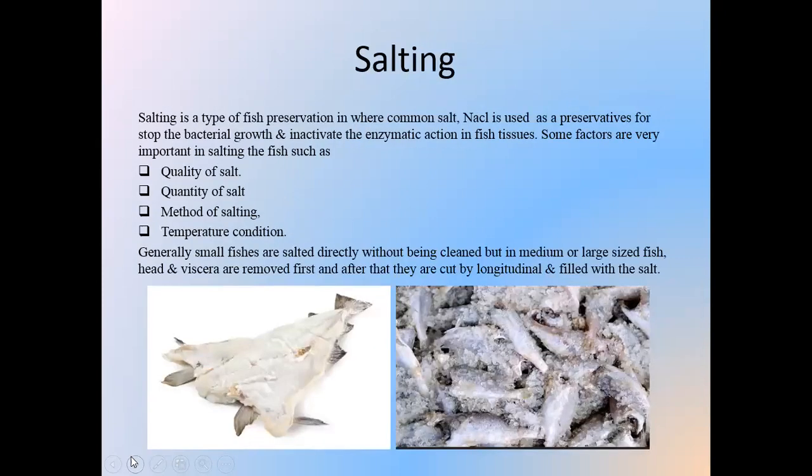Salting is another common fish preservation method. Sodium chloride is used as a preservative to stop bacterial growth and inactivate enzymatic activity in fish tissues. Important factors in salting include quality of the salt, quantity of the salt, method of salting, and temperature conditions. Small fishes are salted directly without being gutted, while for larger fish, the head and viscera are removed first, then they are cut longitudinally and filled with salt.